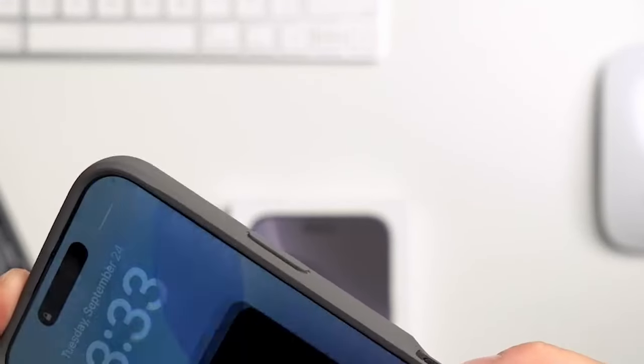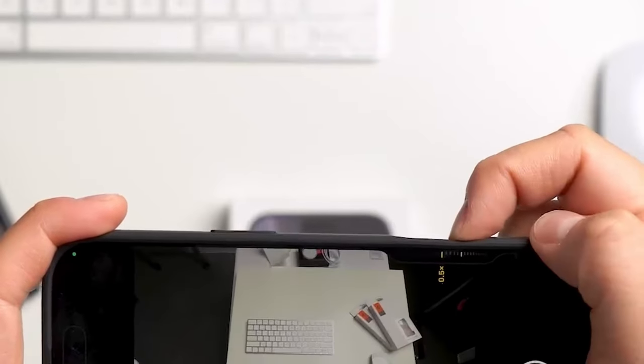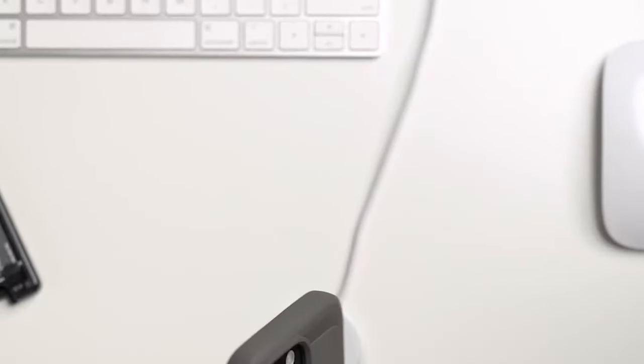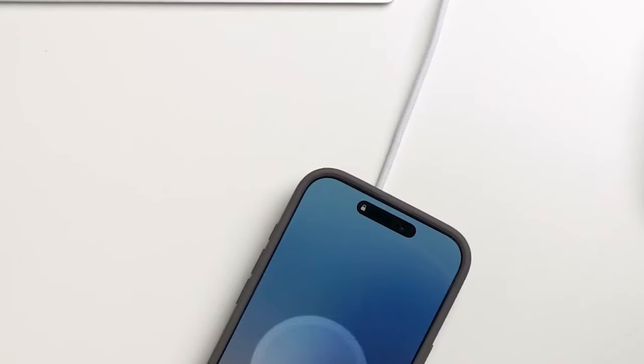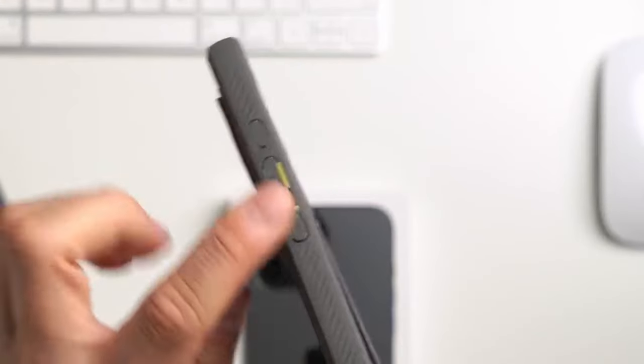The case is also compatible with wireless charging, allowing you to conveniently charge your device without removing it. Overall, the Spigen Rugged Armor MagFit is a fantastic choice for iPhone 16 Pro Max users seeking a durable and protective case. Its advanced features and stylish design make it a reliable companion for your valuable device.